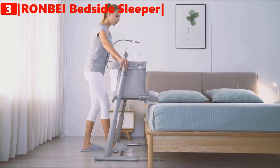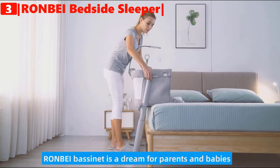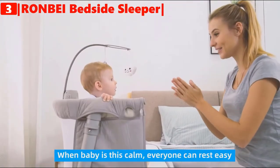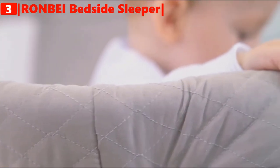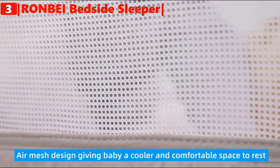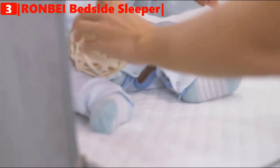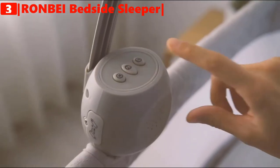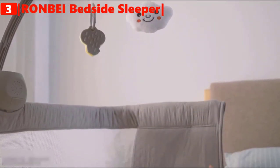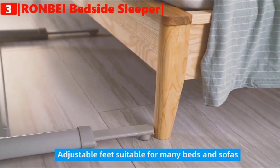You can adjust it to the same height as your bed, making it easier to care for your baby even in the middle of the night. Its nine height adjustments are ideal for all kinds of beds and sofas, and the feet are also adjustable to get close to the parents' bed. It comes with a music box and detachable toy — relaxing music and sounds create serenity, while the hanging soft toys provide activity for the baby to feel and grab.